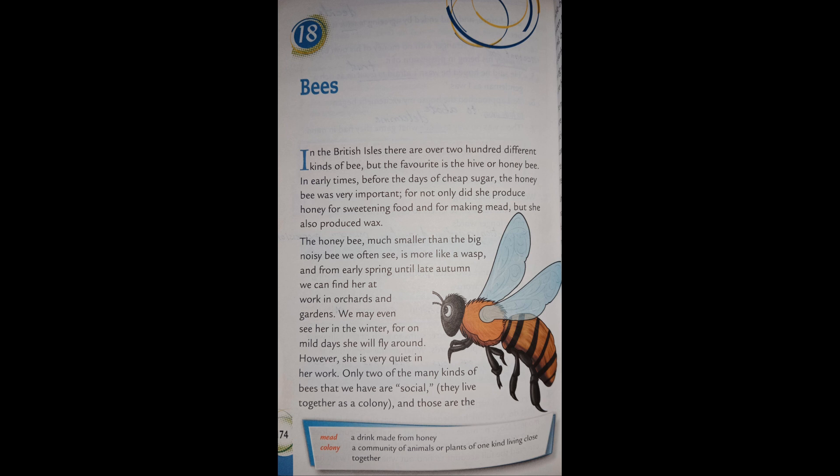From early spring until late autumn we can find her at work in orchards and gardens. We may even see her in the winter, for on mild days she will fly around. However, she is very quiet in her work.